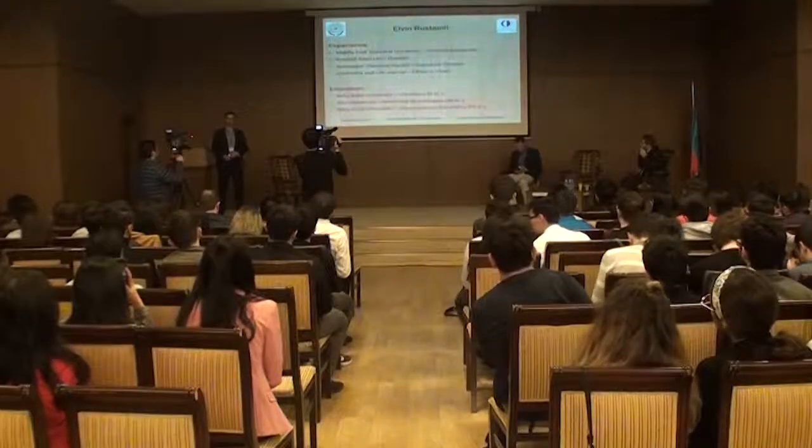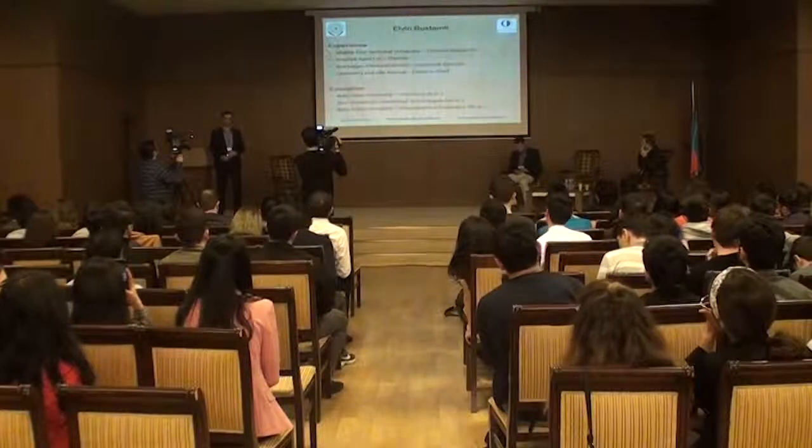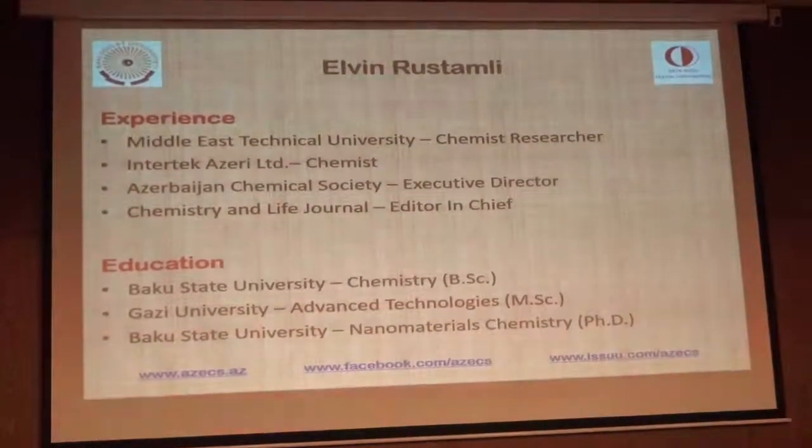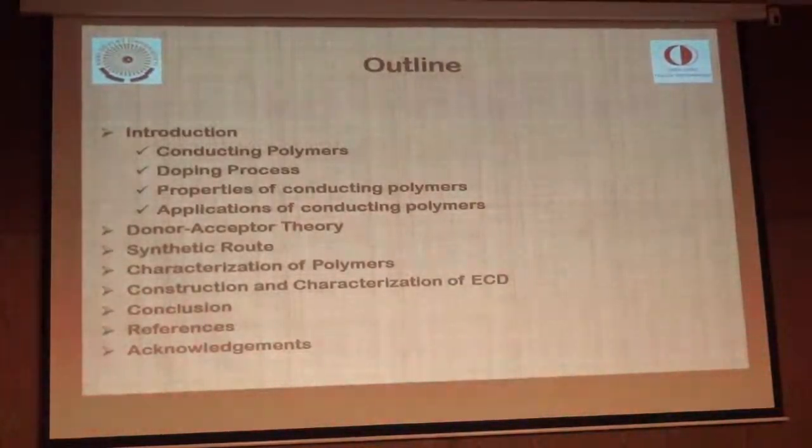I am Edwin Rostamle. I am working as a chemist at Intertech Company in the oil and gas industry and Executive Director of Azerbaijan Chemical Society. I am also a PhD at Waco State University. My research area is Conductive Polymers. Here is my outline: I will give you a brief introduction about Conductive Polymers, their properties and applications.